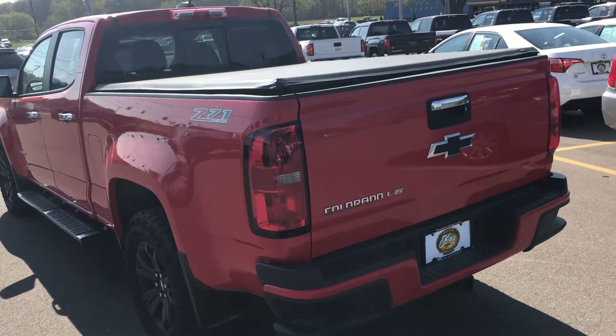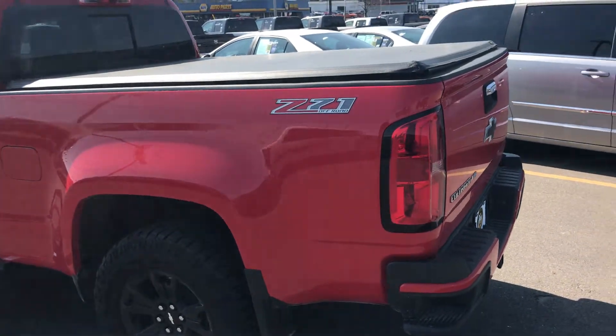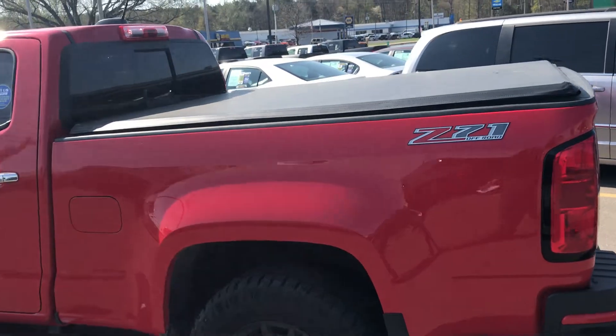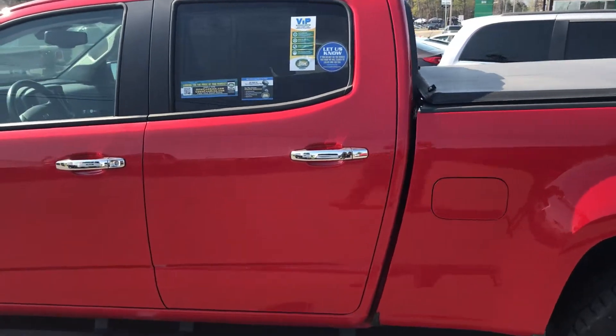We also have Sirius XM coming through your Bose sound system. Absolutely beautiful. We also have the tow and haul mode so that when you've got something behind this beautiful Z71 you're not gonna have a whole lot of problems.